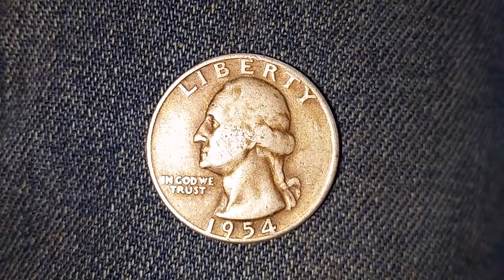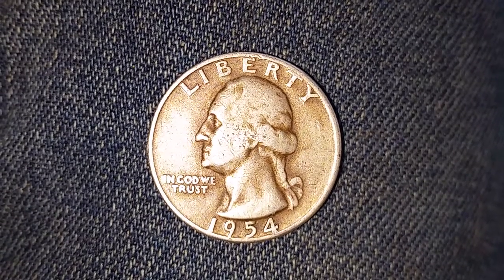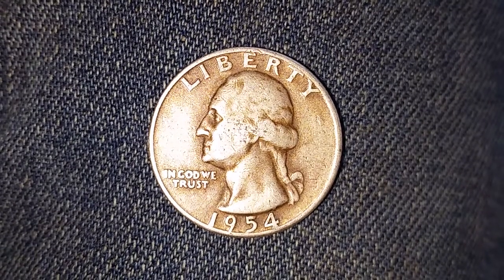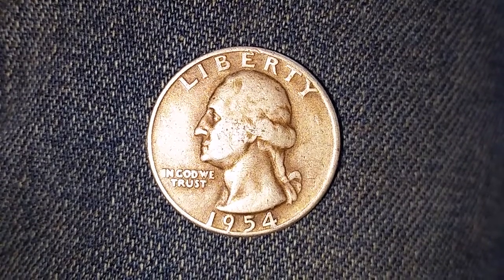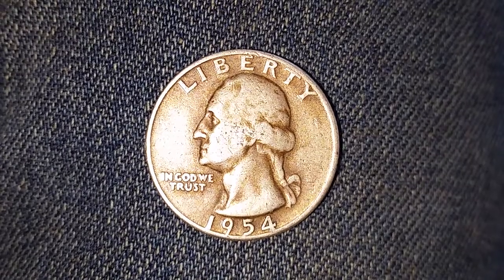Here is a 1954 Washington quarter. The face value is $0.25. However, the numismatic value is $6 for one found in average circulating condition, but could be worth as much as $49 for one found in certified mid-state. 54,412,000 were minted.